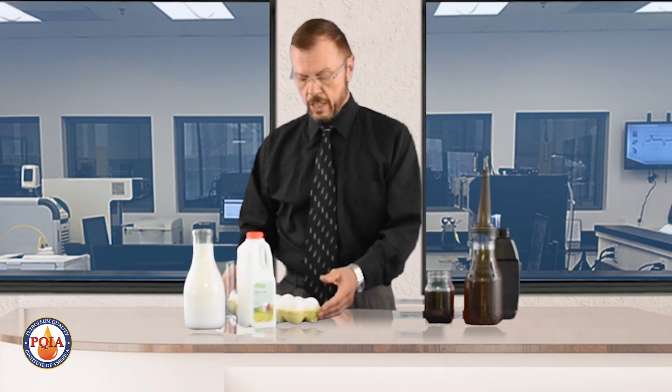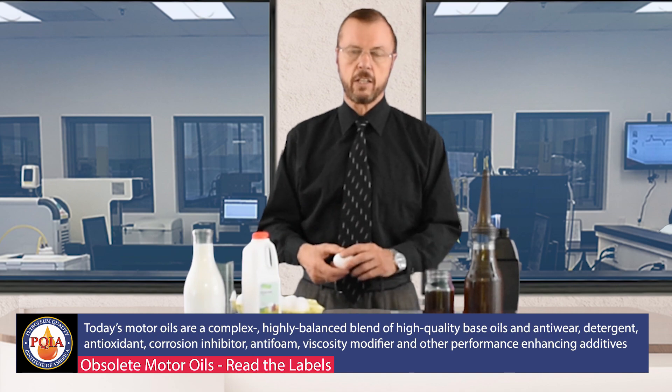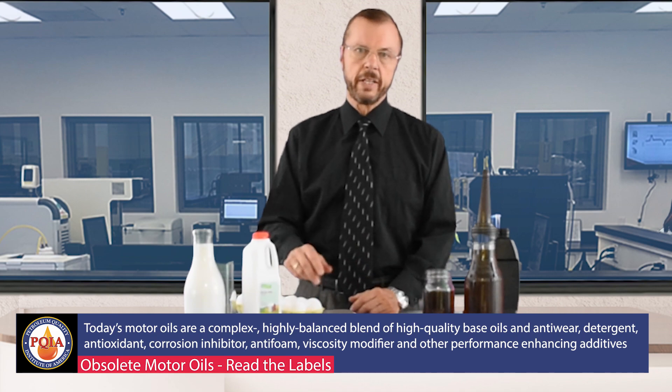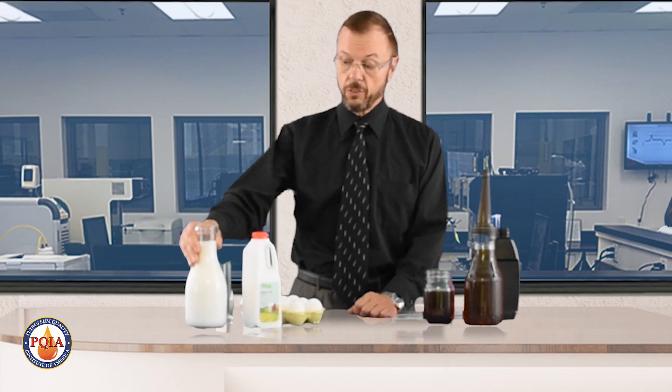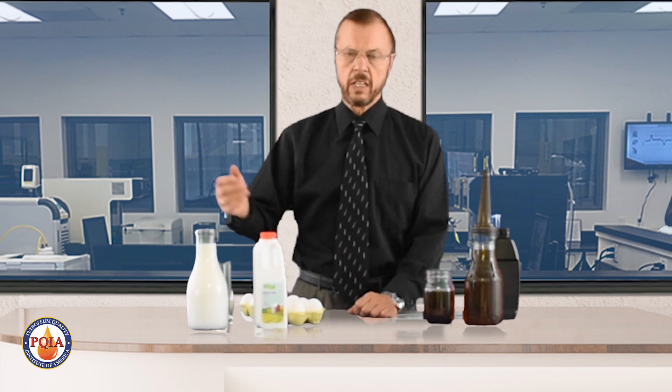Consumers often base their decisions on appearance. As an example, when you buy an egg, an egg's an egg — when you crack it open you expect to see an egg. Not a lot has changed; they're bigger, the chickens lay more, but eggs haven't changed much over many years. Similarly with milk — the containers have changed, it's now in a plastic bottle instead of glass, somewhat like motor oil.